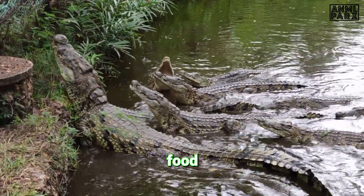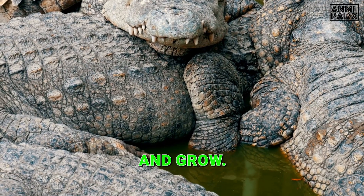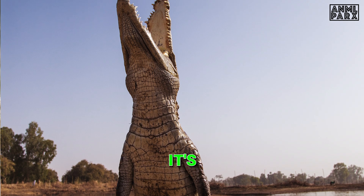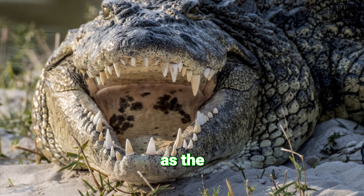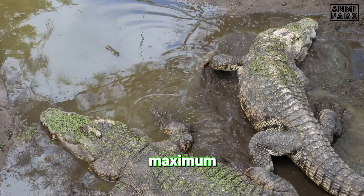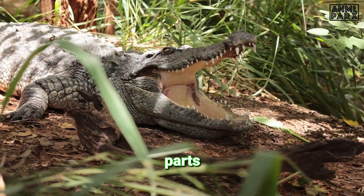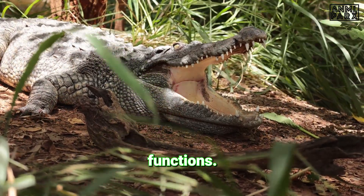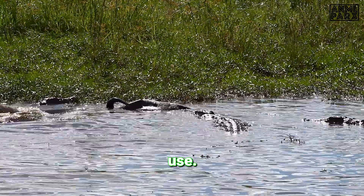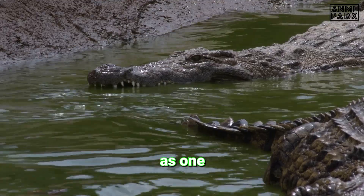From the stomach, the partially digested food moves into the small intestine, where nutrients are absorbed. This elongated, winding tube holds a crucial role — it's the site where the majority of nutrient absorption takes place. As the prey's remains are propelled along the small intestine, tiny finger-like projections known as villi increase the surface area, allowing for maximum nutrient absorption. These absorbed nutrients — proteins, carbohydrates, and fats — are transported via the bloodstream to different parts of the crocodile's body. Proteins contribute to growth and tissue repair, carbohydrates provide energy for daily activities, and fats are stored for later use.